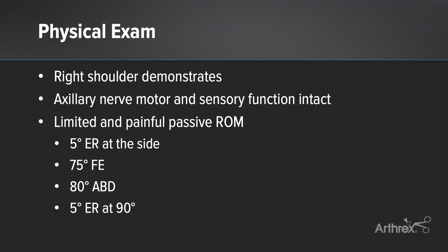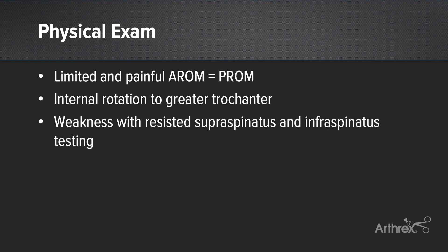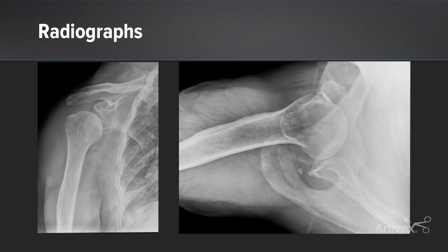His physical exam was pertinent for a functional axillary nerve, limited and painful passive range of motion, and active range of motion that nearly equaled passive range of motion. He had weakness with resisted supraspinatus testing and moderate weakness with infraspinatus testing. His radiographs showed a double density on the glenoid concerning for a displaced, inferior, and medialized bony Bankart fracture, and the axillary view clearly showed chronic anterior subluxation.